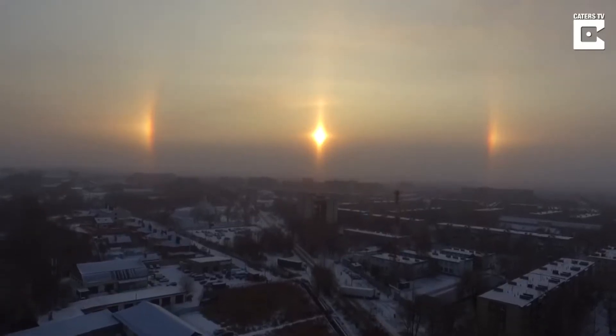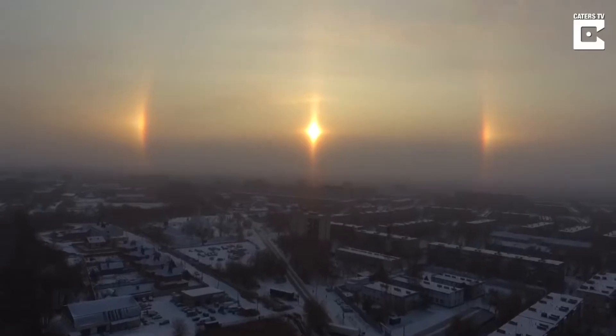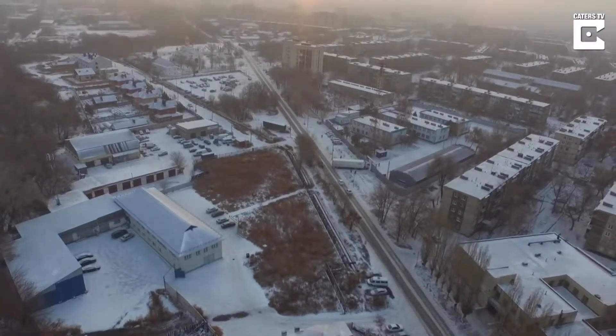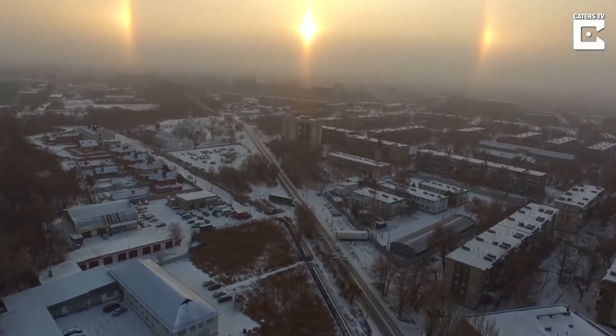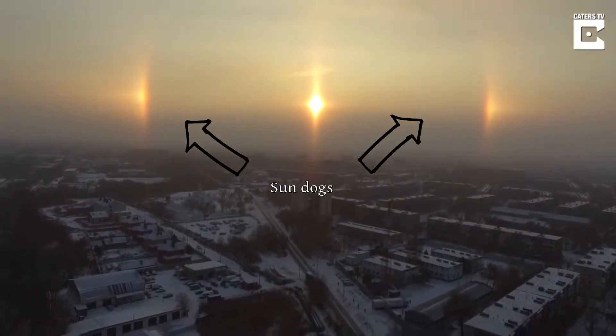A sun dog, also known as a mock sun, or more formally, a parhelion, is an atmospheric optical phenomenon that consists of a bright spot to one or both sides of the sun.